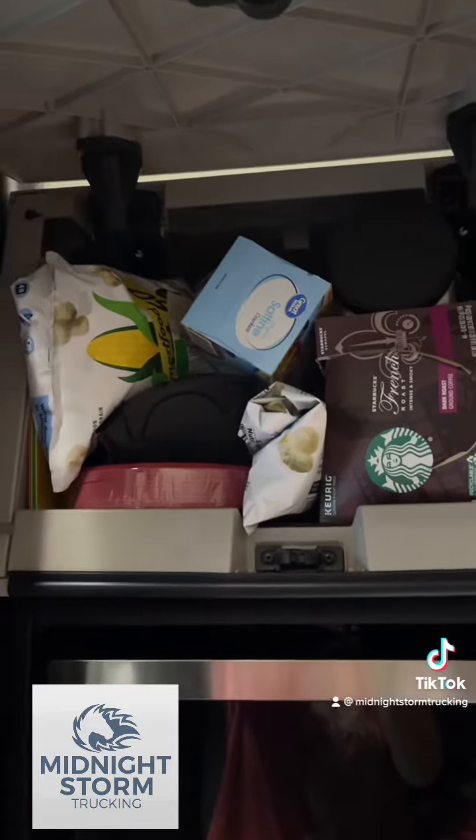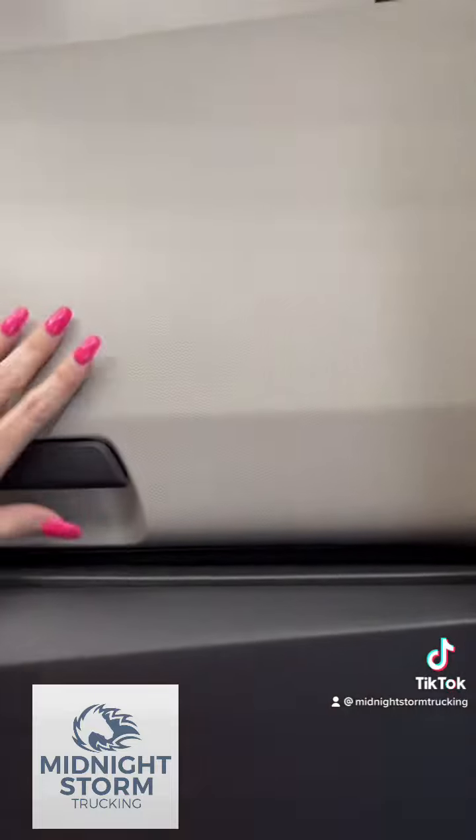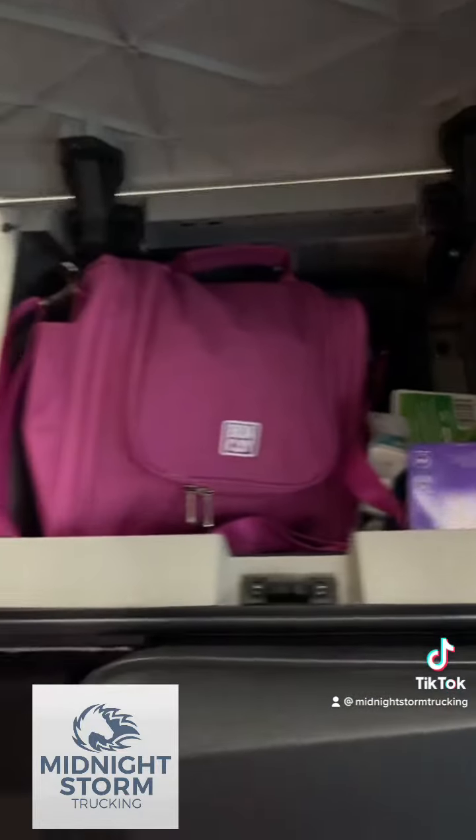This is where I keep all of my food, cleaning supplies, and toiletries.